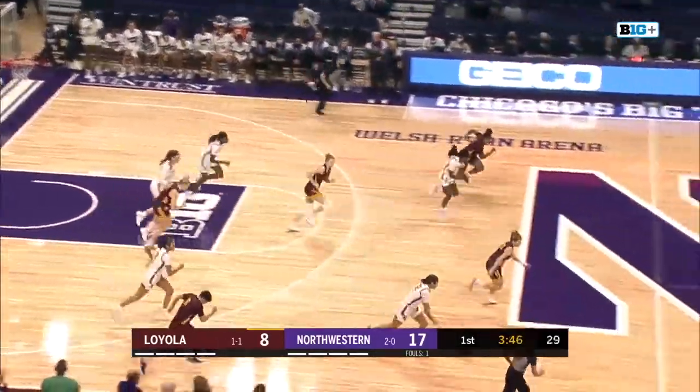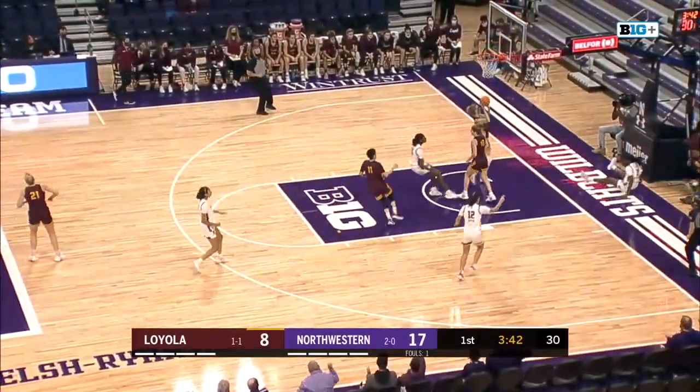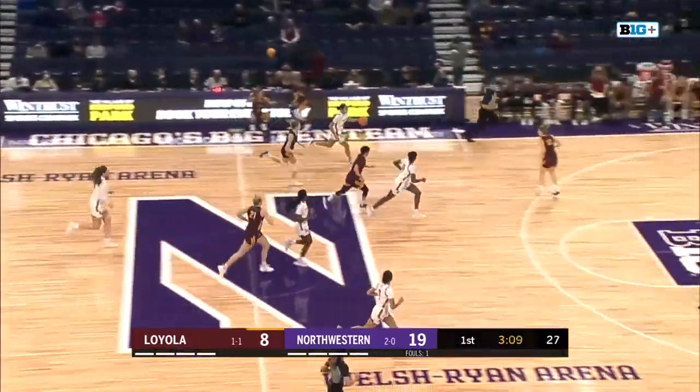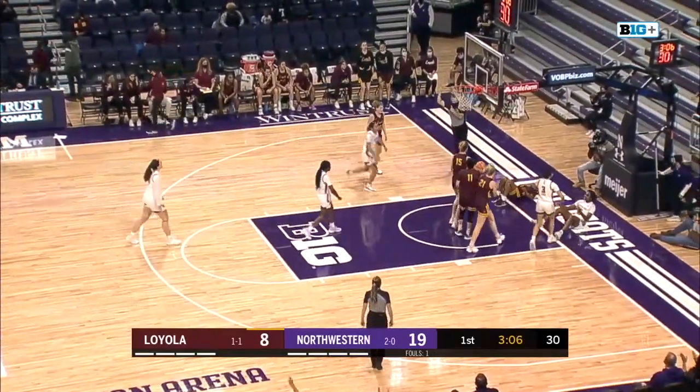From way downtown and she steals it — what a takeaway. Throwing ahead to Satterwhite who finishes in transition. Veronica Burton is all over the place. Burton takes it away again and is running, throws to Shaw in transition, and the foul.